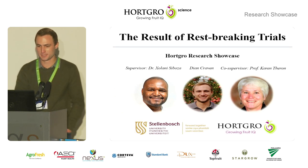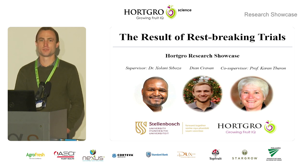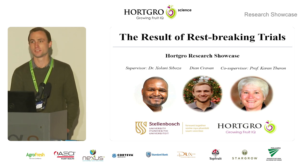Good morning everyone. Today I'll be presenting results from rest breaking trials that were part of my MSc study that recently concluded.